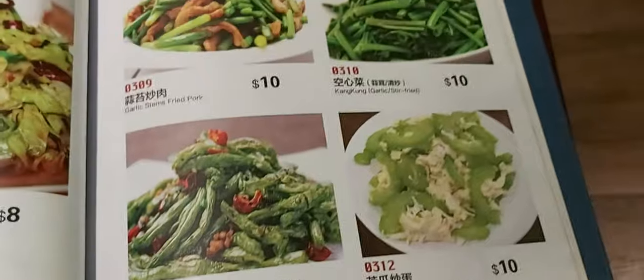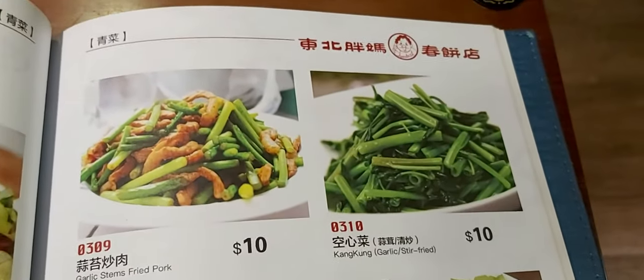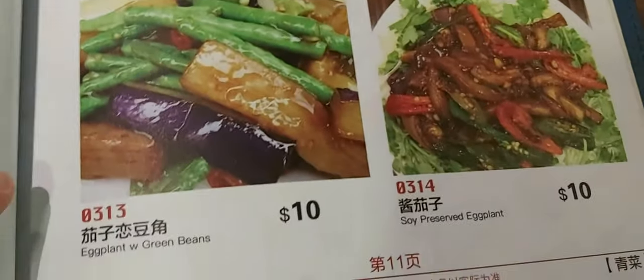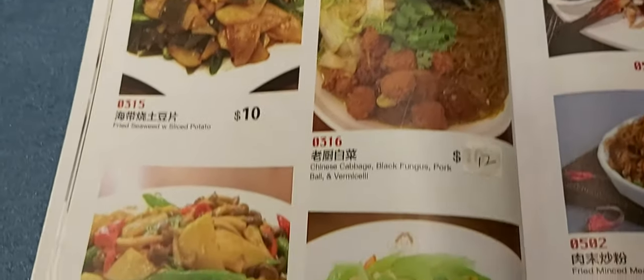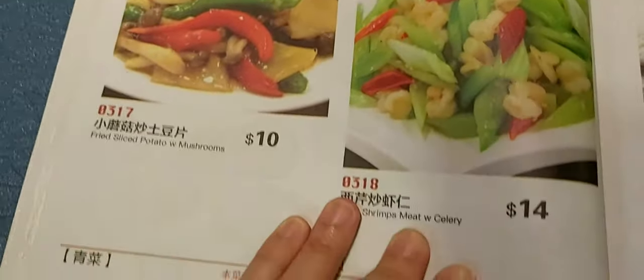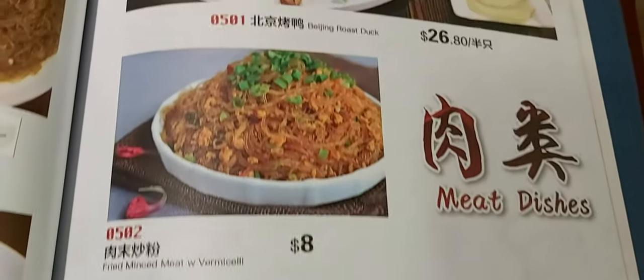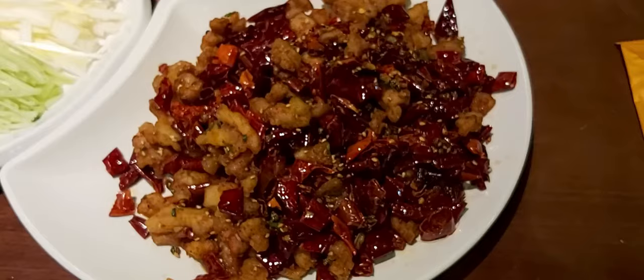It has a variety of food. The Beijing kaoya caught our attention. Na cici is strongly recommended by my sister.